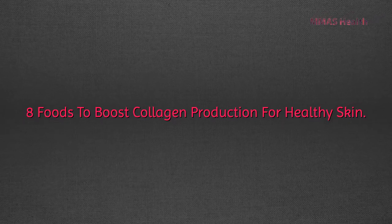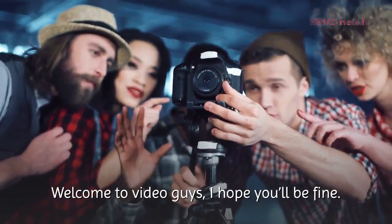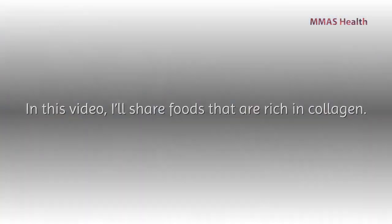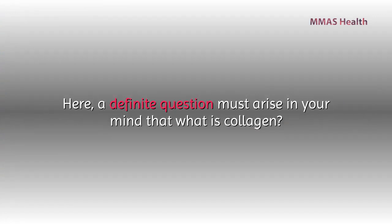Eight foods to boost collagen production. Welcome to the video, guys. I hope you'll be fine. In this video, I'll share foods that are rich in collagen. A definite question must arise in your mind: what is collagen?